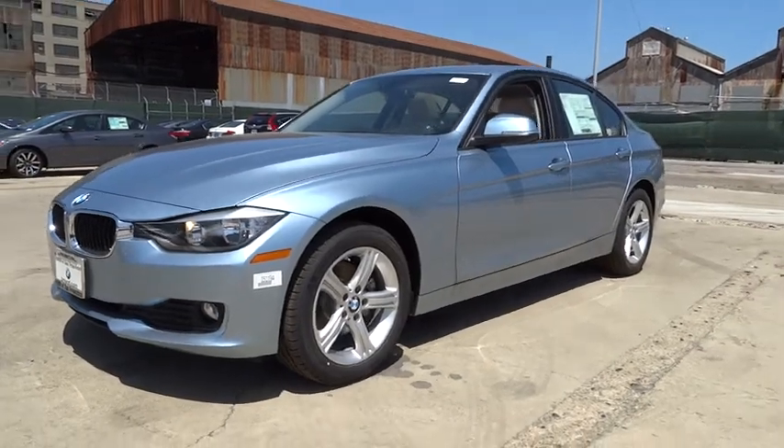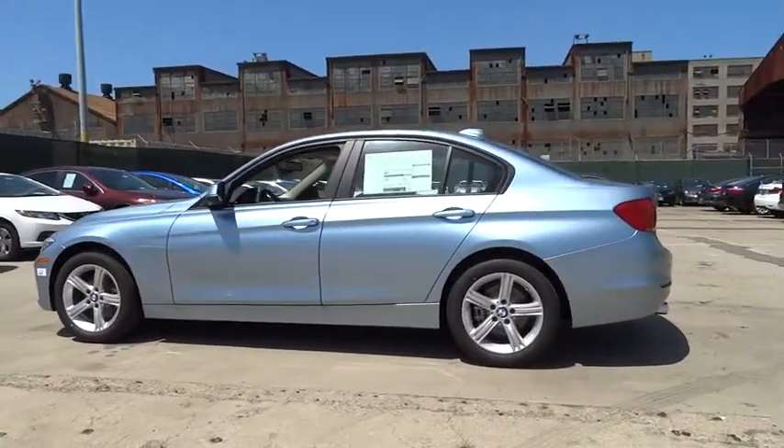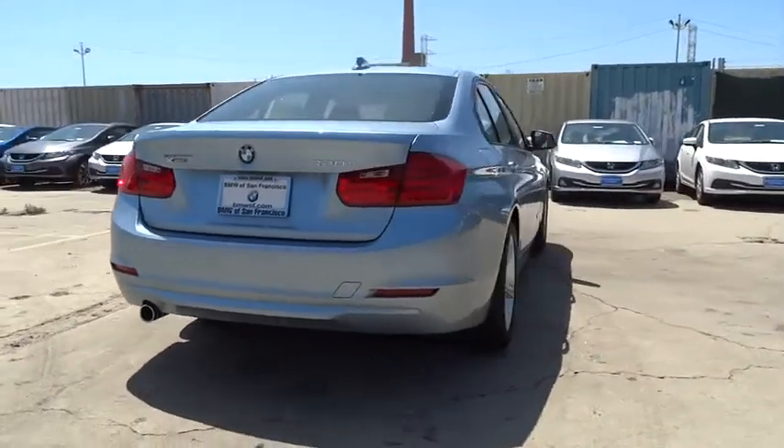2015 3 Series. Proof that all good things come in threes. The BMW 3 Series has a well-deserved reputation for packing outstanding driving dynamics and excellent quality. Here are some of this vehicle's great options.